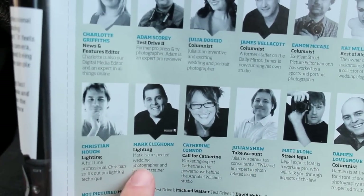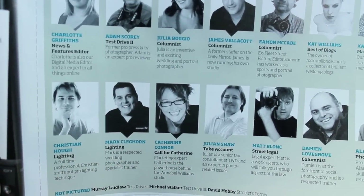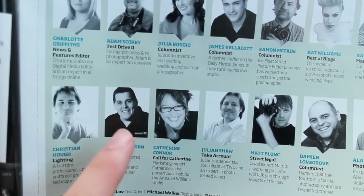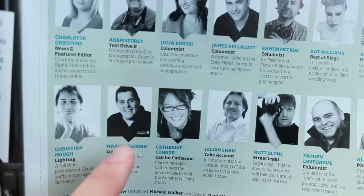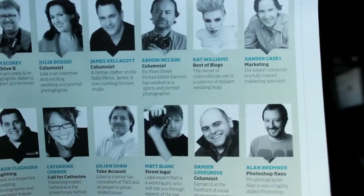But there's also this other person, Mark Cleghorn, who does lots of kind of internet teaching and DVDs and stuff like that. But I just want to show you something about his adverts in here. So first of all, Damien Lovegrove — let's look at him.